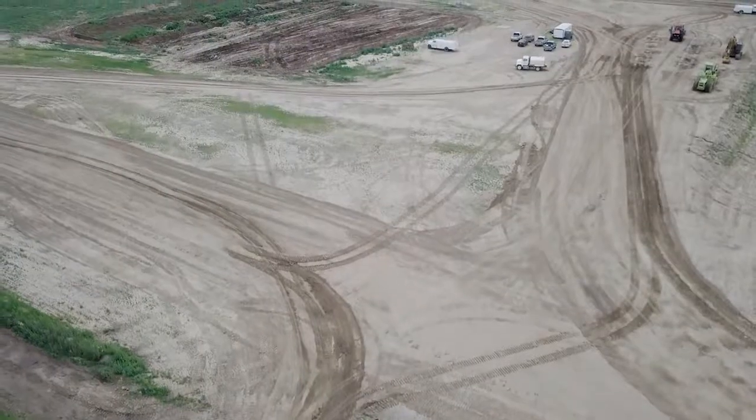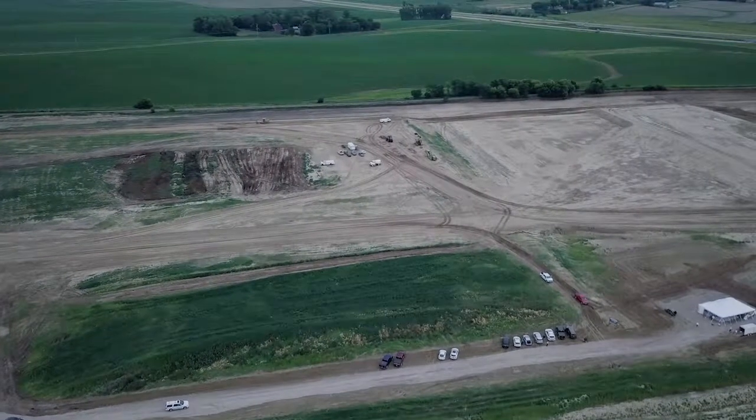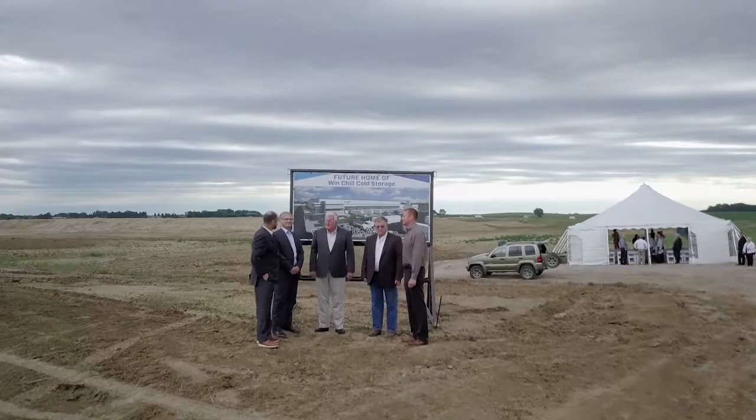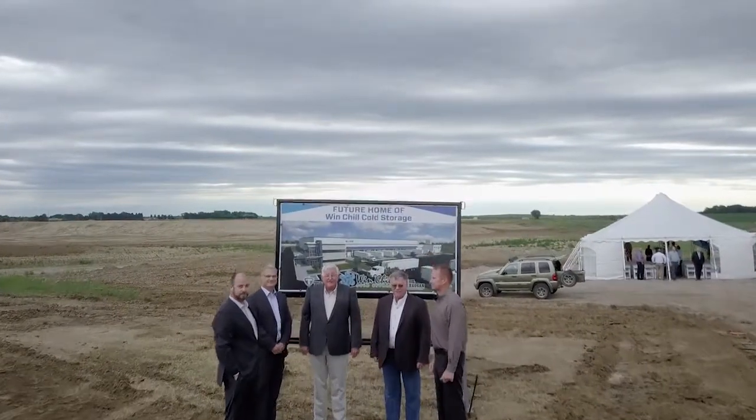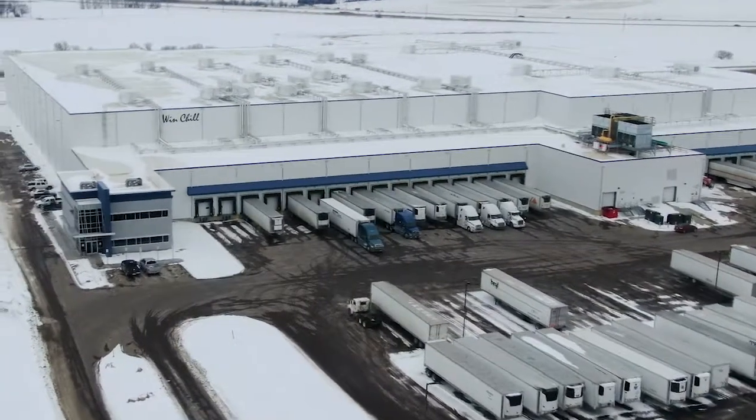And there were folks who were just chomping at the bit going, when? But this is something that we wanted to do right versus doing fast, because this is an investment that is going to impact this city, this region, this state for generations.